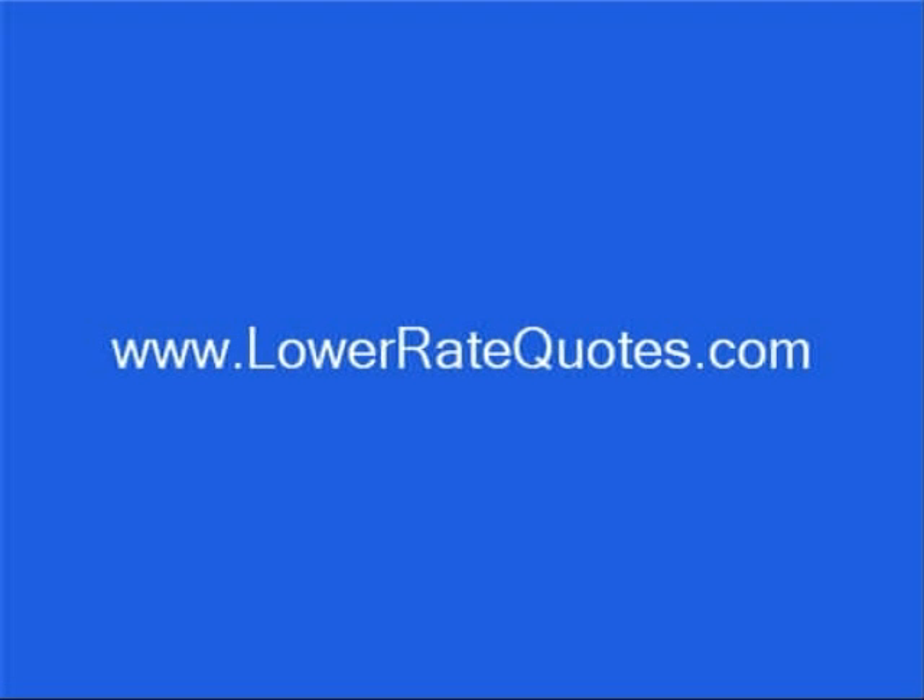You can get more insurance tips in their article section and get answers to your questions, plus get advice on how to lower your premium from an insurance expert by using their online chat service. To visit this site, just enter LowerRateQuotes.com in your internet browser.